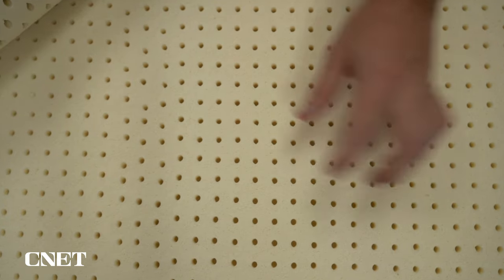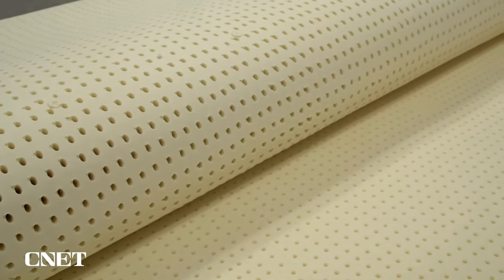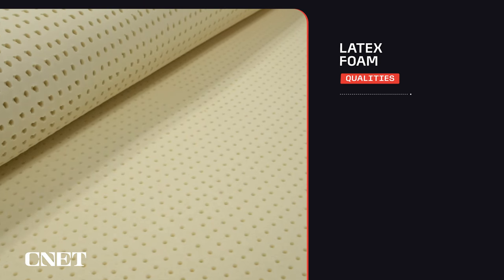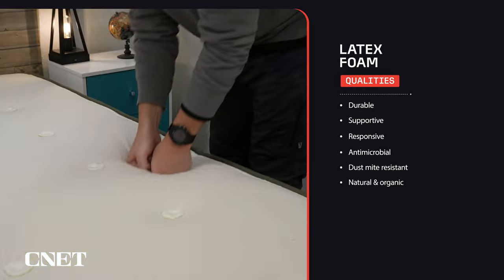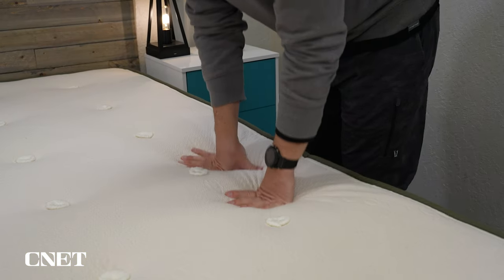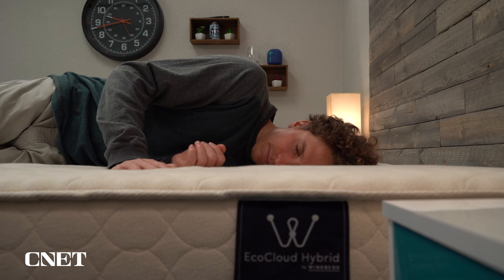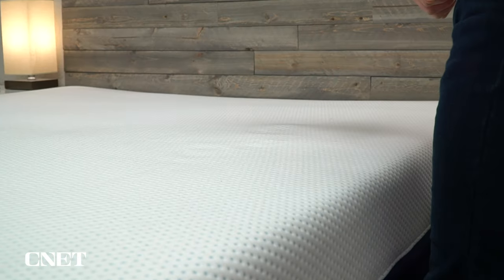Now, just to be clear, most of the beds on this list are made of latex foam, which is naturally derived from the sap of rubber trees and is free of harmful toxins and chemicals. In general, latex foam is durable, bouncy, responsive, and it tends to spring back into shape faster than other types of foam. It also leans a little bit more on the firmer side of the scale, but on today's list we do have a softer option and an option for people who don't like the bouncy feel of latex foam.